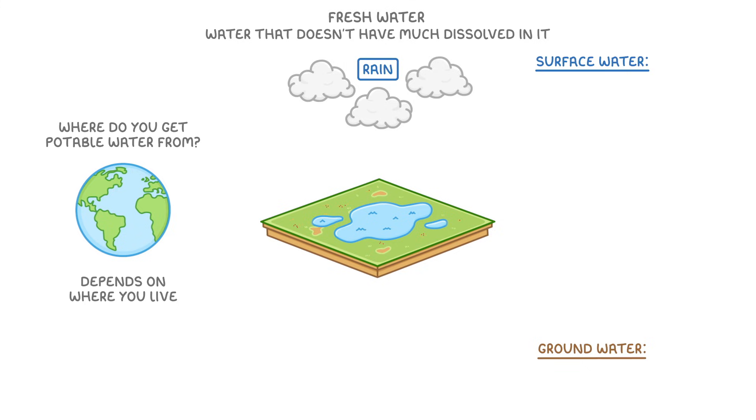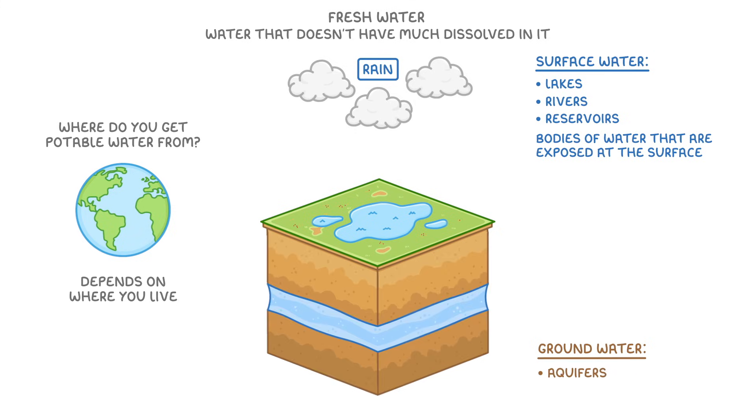Surface water sources are things like lakes, rivers, and reservoirs – literally bodies of water that are exposed at their surface. Groundwater sources, on the other hand, are those found under the ground, like aquifers, which are areas of permeable rock under the ground that trap water.